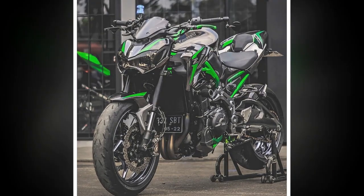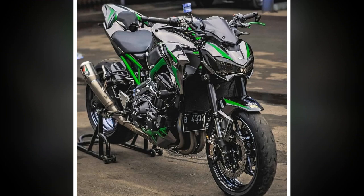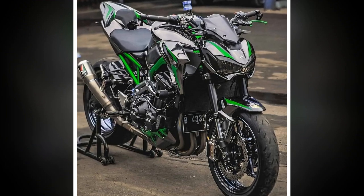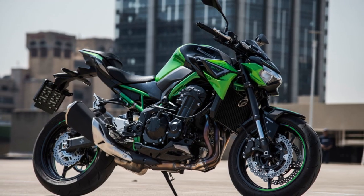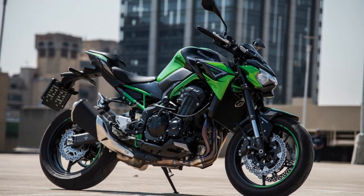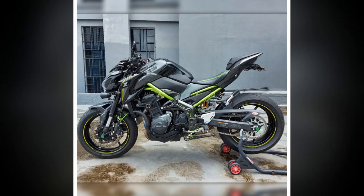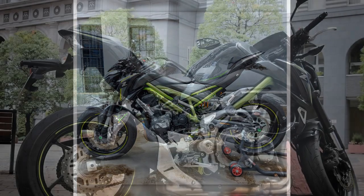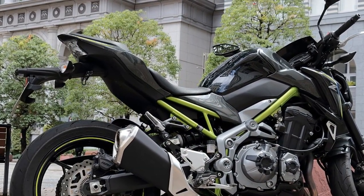Cons: 1. Vibrations — While the inline-four engine delivers impressive power, it can also generate vibrations, particularly at higher revs, which might lead to some discomfort during extended rides. 2. Wind Protection — The aggressive naked design prioritizes aesthetics and a lightweight feel, but this can result in reduced wind protection at higher speeds, potentially causing rider fatigue during longer trips.